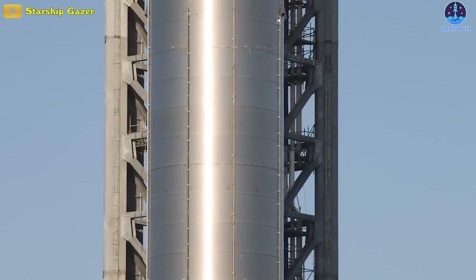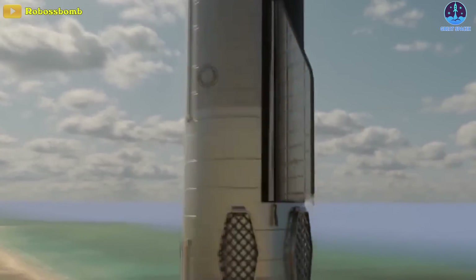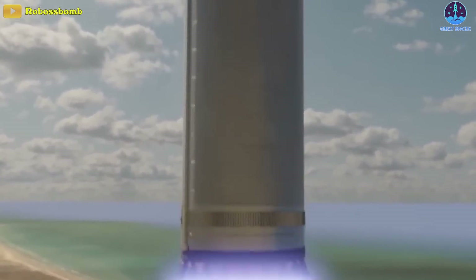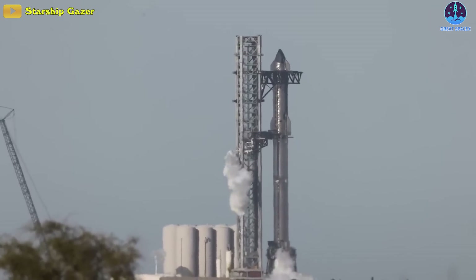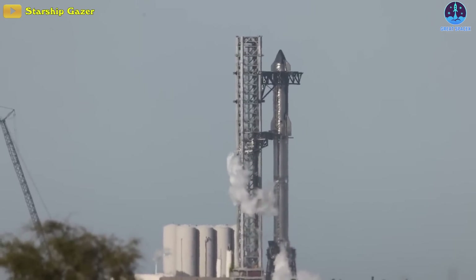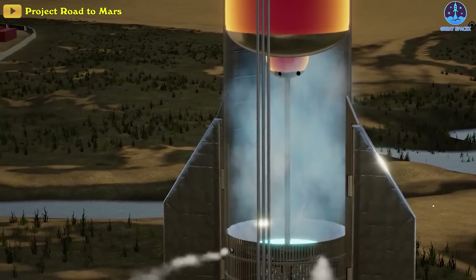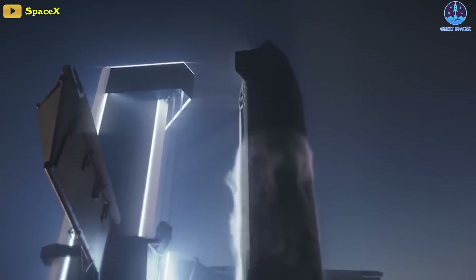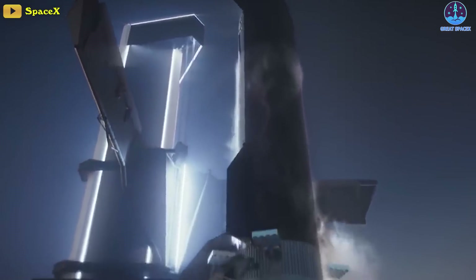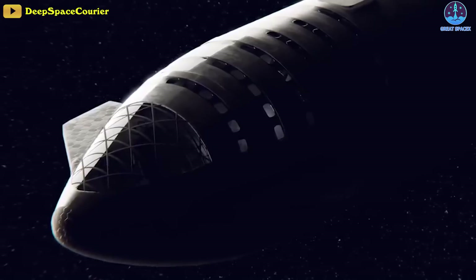Beyond the basic mechanical demonstration that Super Heavy Booster 4 is strong enough to support a partially loaded Starship — which probably wasn't in doubt — it's likely that the main purpose of this first full stack cryoproof was to ensure that all the systems required to fuel Starship on top of Super Heavy were working as expected. That's no small feat, given that Starship is both the tallest rocket and the largest upper stage ever assembled.